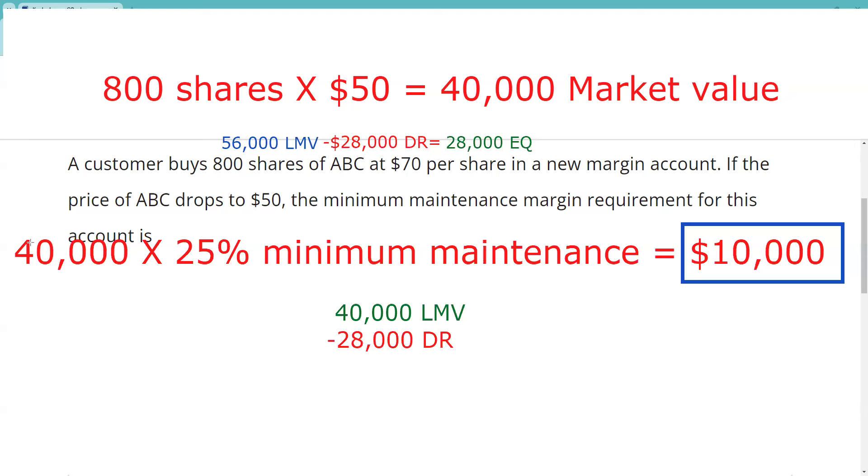And then maybe they think they're being required to do another mark — they're not. I think that's where somebody probably is struggling with this. But if we did another mark, we would have $40,000 now in long market value, a debit of 28, and equity of 12. So right now we don't have any problem because the requirement is 10 and we've got 12.